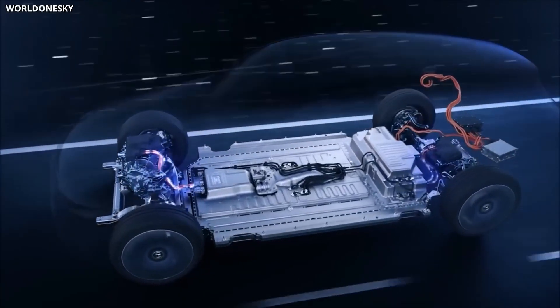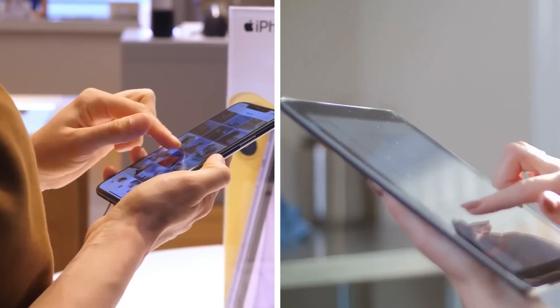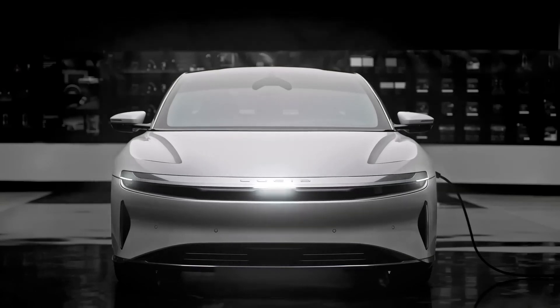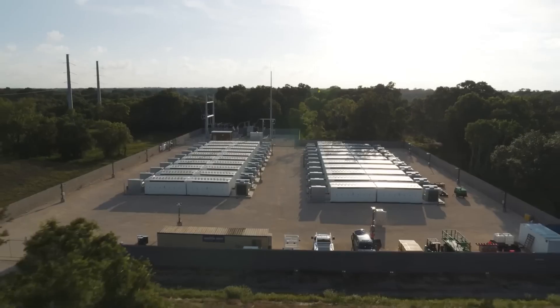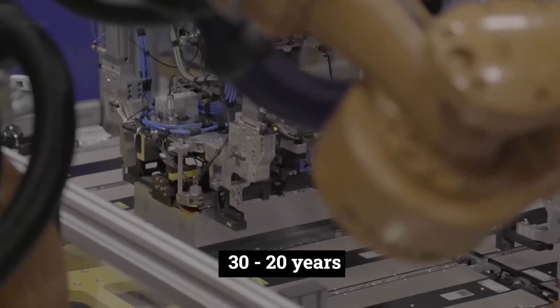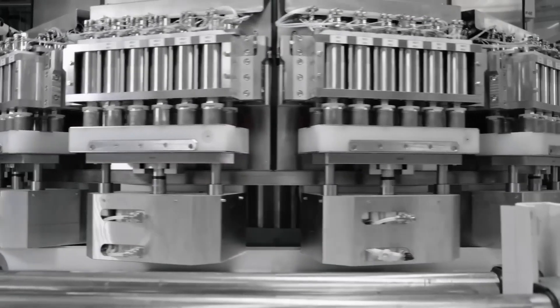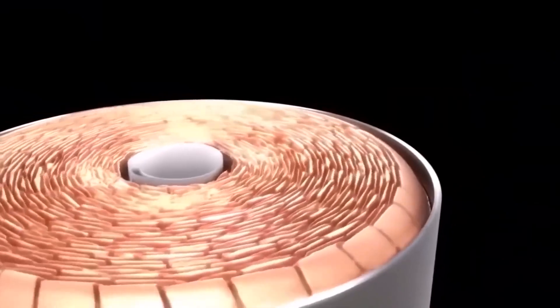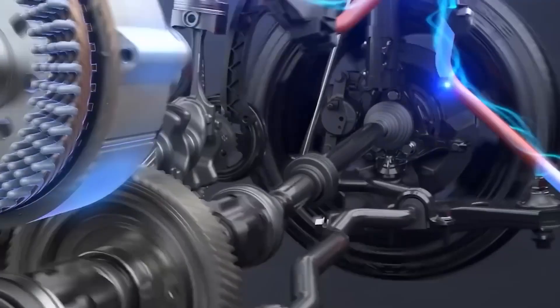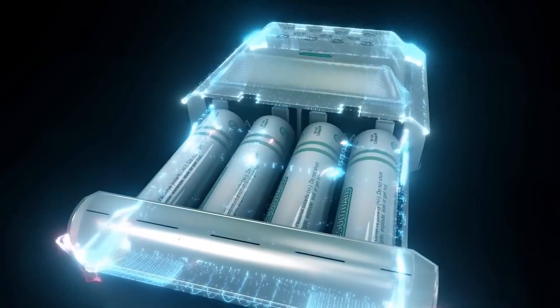Even the most advanced lithium-ion batteries suffer from these problems. It takes over one hour to charge your EV and then you can only drive a certain number of miles before range anxiety kicks in and you need to recharge. All batteries have a limited lifespan. The most advanced Tesla battery is said to have a lifespan of 20 to 30 years; however, the warranty is only 8 years and covers a 70% charge. This means Tesla expects the battery to degrade by 30% over the warranty period, leaving you with a car that can only hold a 70% charge.